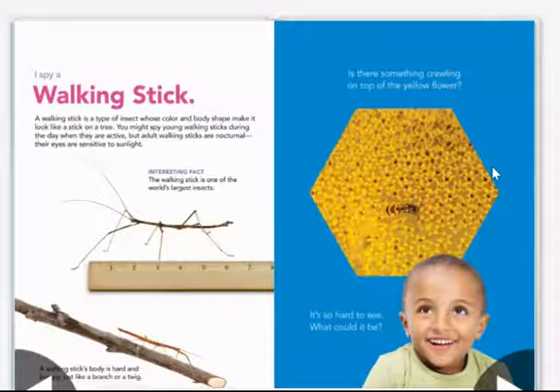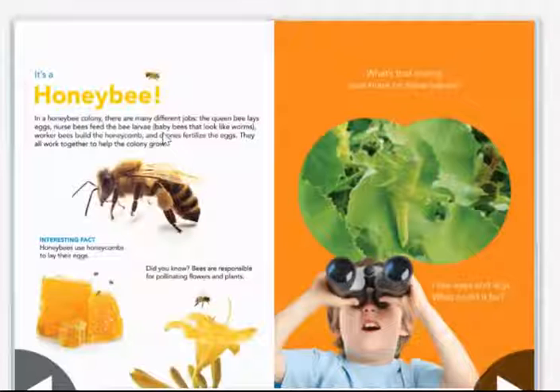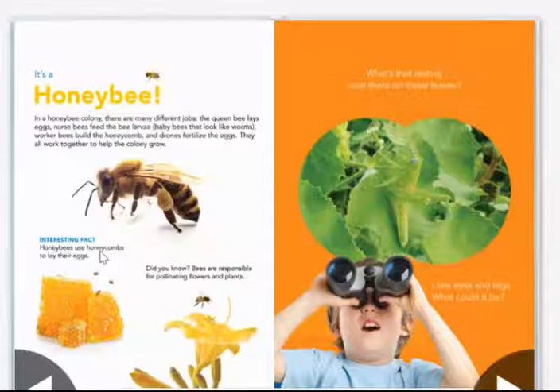Is there something crawling on top of the yellow flower? It is hard to see — what could it be? It's a honey bee. In a honey bee colony, there are many different jobs. The queen bee lays the eggs. Nurse bees feed the bee larvae, which are the baby bees that look like worms. Worker bees build the honeycomb, and drones fertilize the eggs. They all work together to help the colony grow.